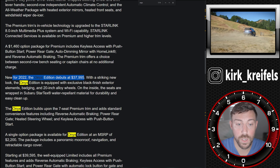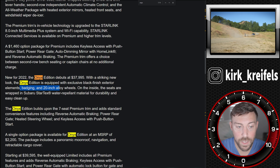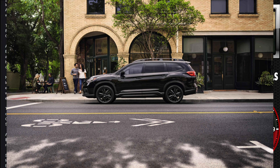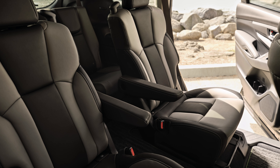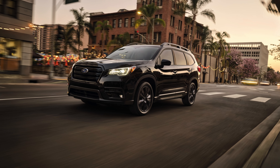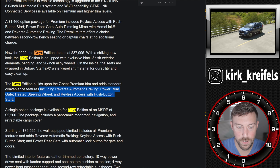The Onyx Edition is new for 2022, coming in at $38K. It gives you 20-inch wheels, black badging — I do like that Onyx badge. You get black finish exterior and interior elements, and the interior looks almost like carbon fiber. We also get Subaru's StarTex synthetic leather, which is kind of like Softex from Toyota. The Onyx Edition also has reverse automatic braking, power rear gate, heated steering wheel, keyless access, and push button start.